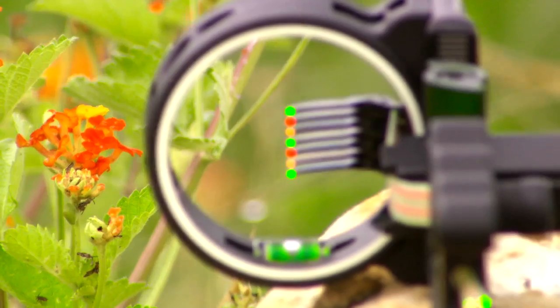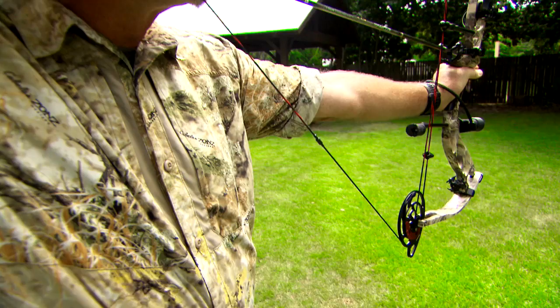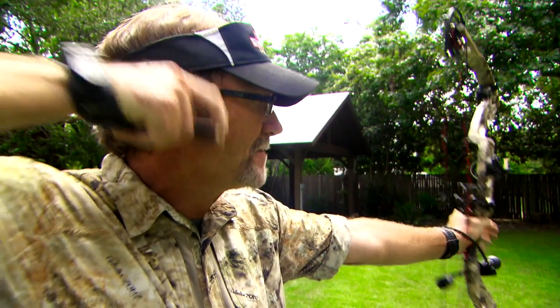No matter whether you take the package straight off the rack or choose to pick your own sights, rests, and accessories, you're going to be impressed with how this bow performs in the field. Personally, I can't wait for bow season — I'm ready to climb up the stand and knock down my first archery buck of the year with it. Check out the Cabela's Fortitude online or near a store now.